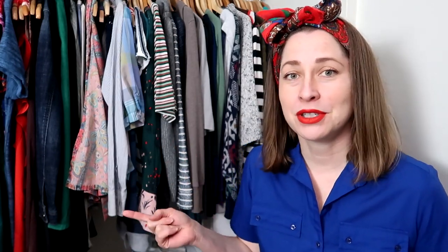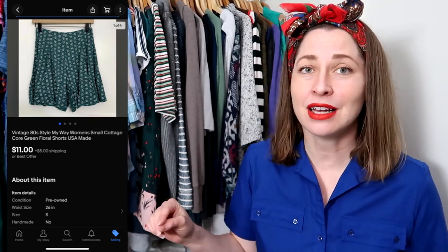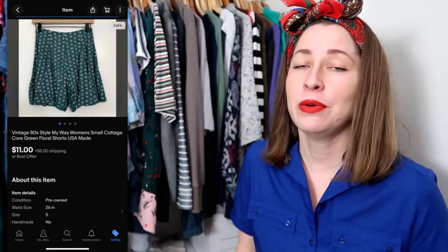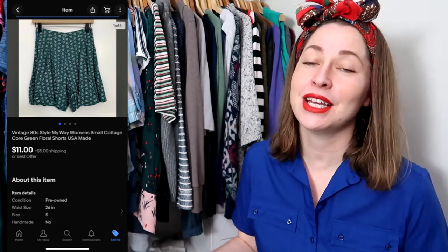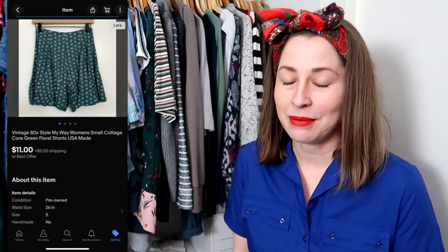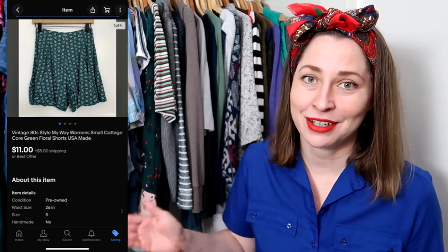Now we're moving over to eBay, which is what I spend most of my time listing on, so it's the one doing the best. I had originally purchased this pair of green cottagecore shorts — they have cute little white flowers on them — for myself. Unfortunately, my butt is way too big to have even hoped to fit into these, so I had to put them up for sale. They sold for $11 and the buyer paid for shipping. I'm glad they're going to a new home, though sad my butt will never know the blessing of these shorts.